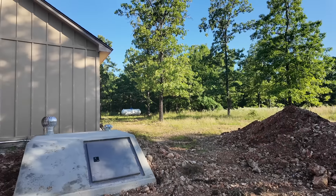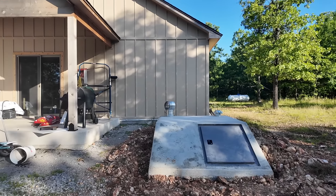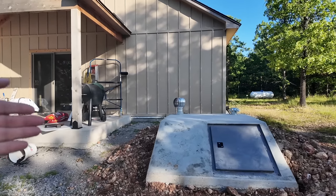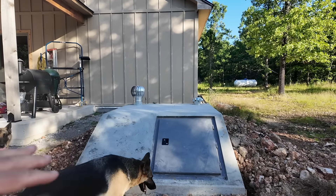We have got ourselves a new bunker next to the house — like five feet from the house — and we have already had to use this thing. It was wild. What's going on everybody, welcome back to the channel. If you guys didn't know, we have got a bunker, tornado shelter. I like calling them bunkers because that's what they are. It's a bunker.